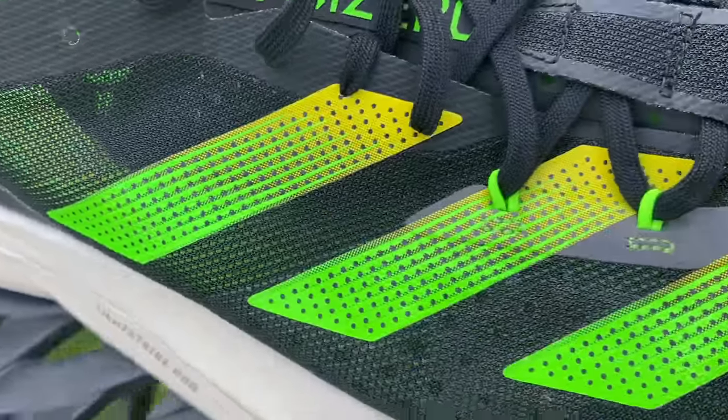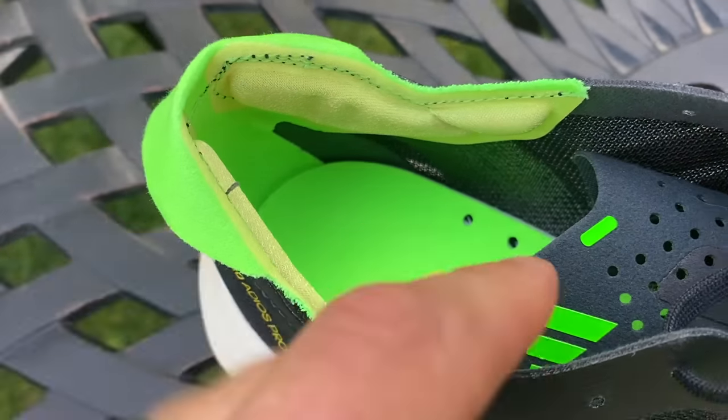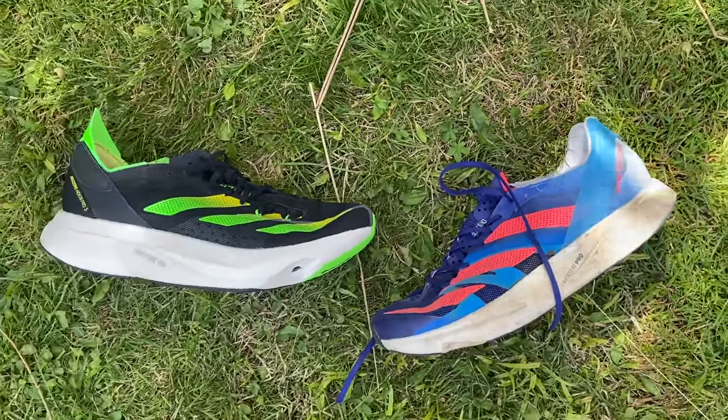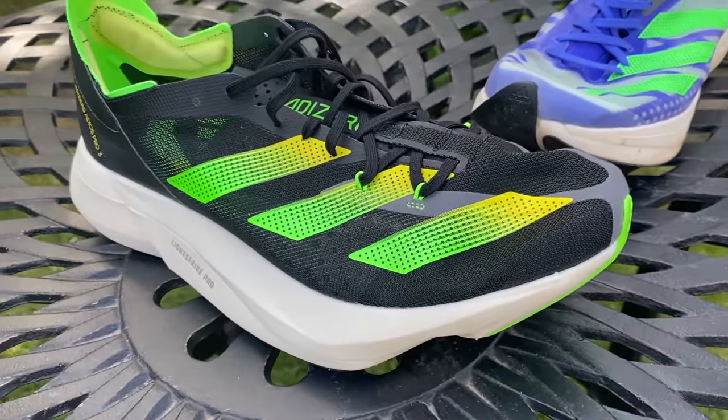The Adios Pro 3 fit is a bit odd — half a size up fits Tom better — and there's some weird rubbing on top of the foot, though it improved after about 50K. The Pro 3 makes more sense as a marathon shoe alongside the Takumi Sen 8 for shorter distances, whereas the old Pro 2 was more versatile. The Pro 3 is really now coming in as a cruiser to go up against the Alphafly as a dedicated marathon shoe, with the Pro 2 being lighter and better suited for shorter events.